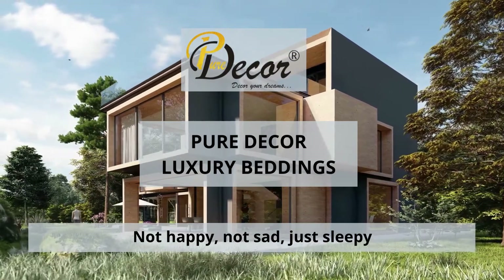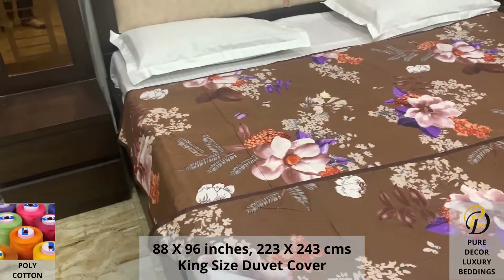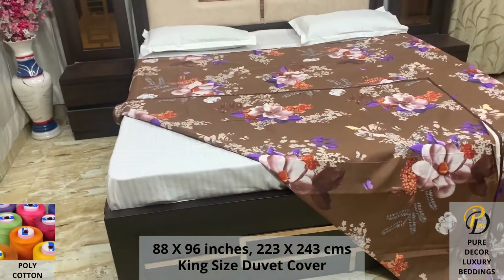Welcome to the world of Pure Decor Bedding Collections. Our double bed king-size duvet cover with zipper is made using polycotton fabric. Expert weave and super fine finish makes it a perfect choice for your bed.